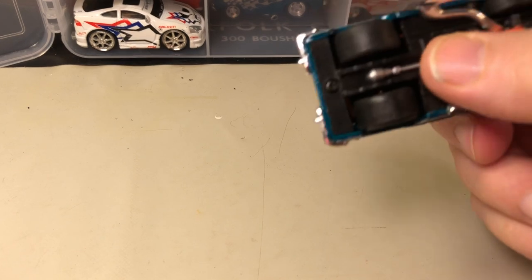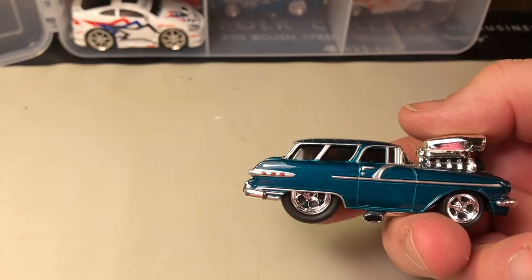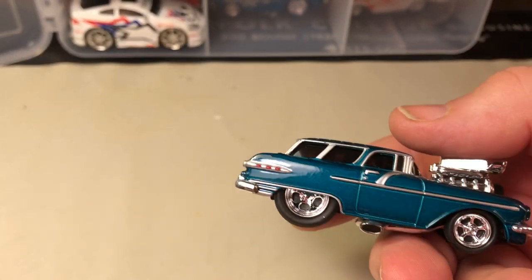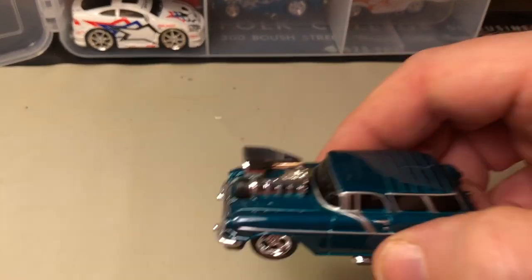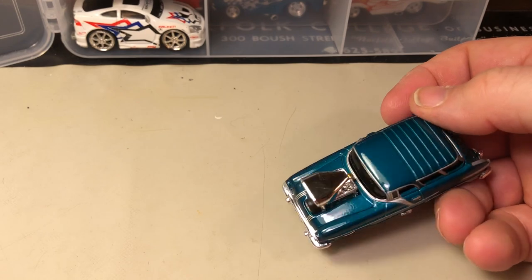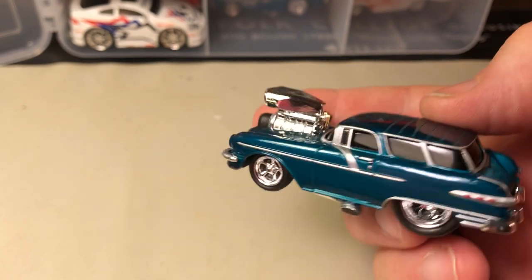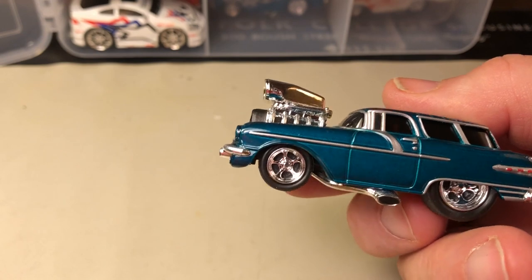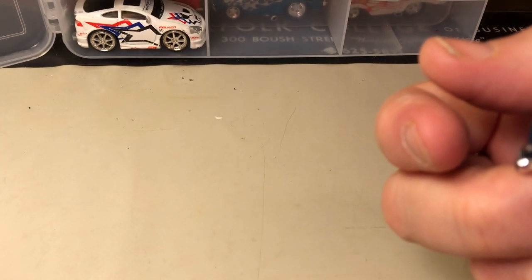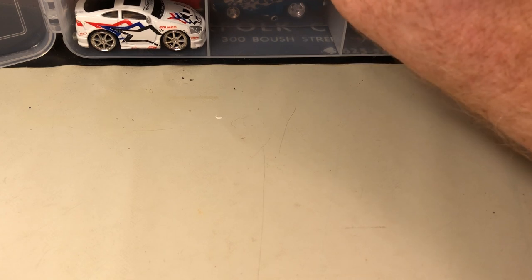Here's another station wagon, but this one I believe is a Pontiac Safari wagon. This would have been Pontiac's version of a Chevy Nomad. I don't know if this is a '55 or a '56, but I believe it was called a Pontiac Safari. I deliberately got that one.